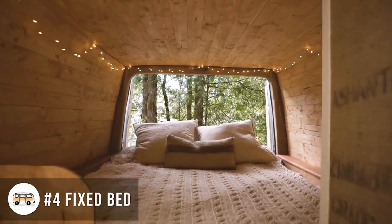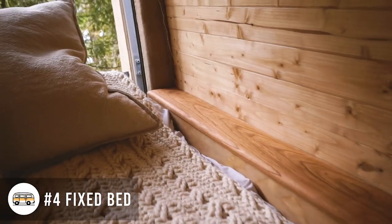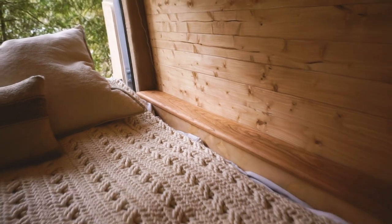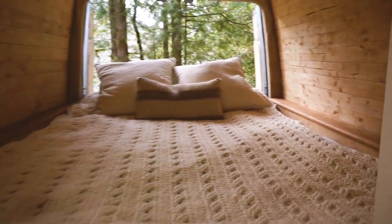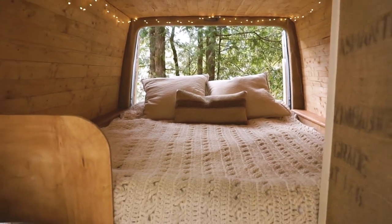Fixed beds for the end of the day. Honestly, we love our fixed bed. There's nothing better than when you've just gone through a long, long day and you don't have to make your bed — you just jump right in and go right to bed. There's nothing better.